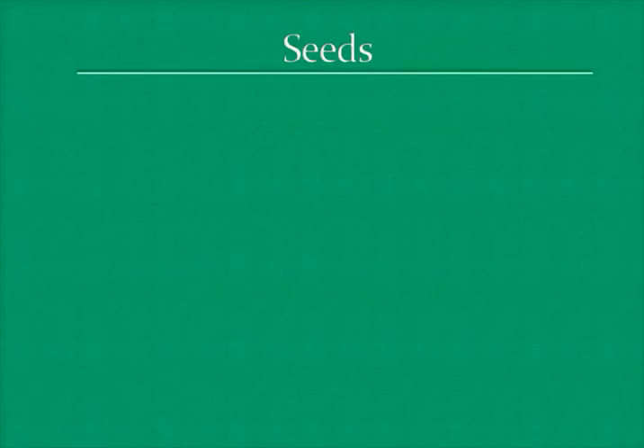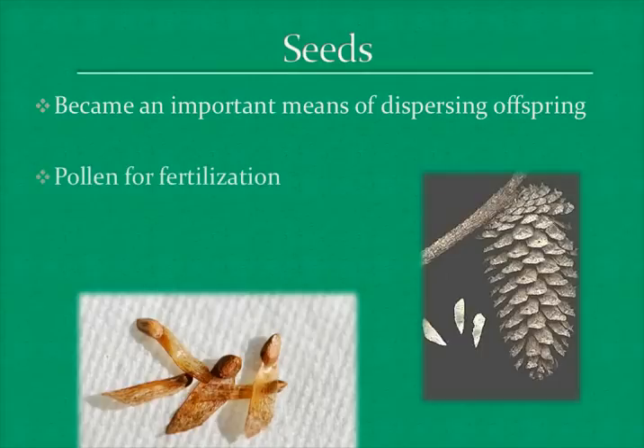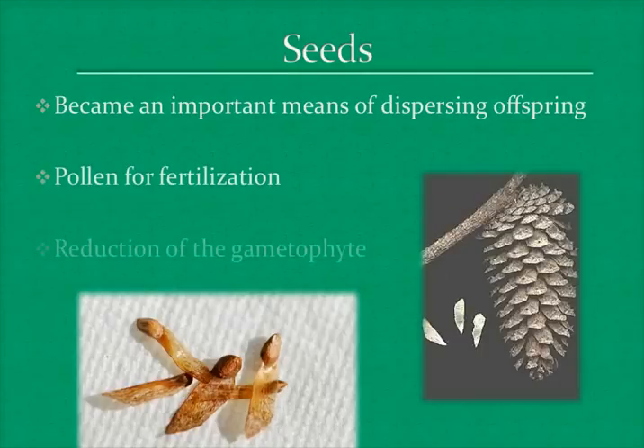One of the most useful adaptations for gymnosperms is the seeds. The seeds became an important means of dispersing their offspring. Also, pollen became an easier way of fertilizing instead of having to fertilize through water. Another benefit of the seed was that gametophytes of the seed plants obtain nutrients from the parents, whereas seedless vascular plants have to fend for themselves.